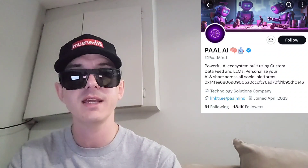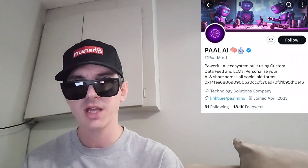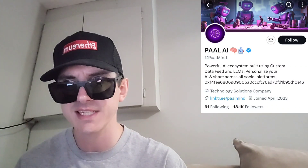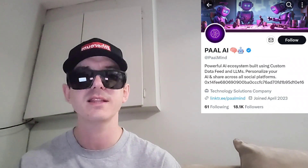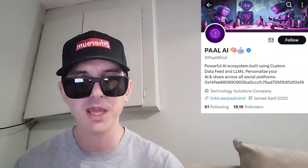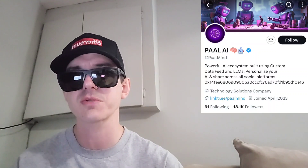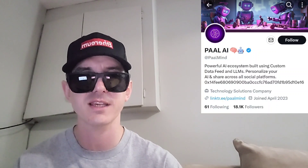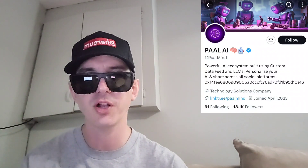Before we do that, just quickly — I am not a financial advisor. This is not financial advice. I'm not telling you to buy this token or anything like that. This is strictly just information. Take it with a grain of salt. Always do your own research first before investing in anything, especially crypto, because crypto can be very volatile.